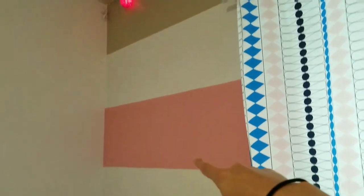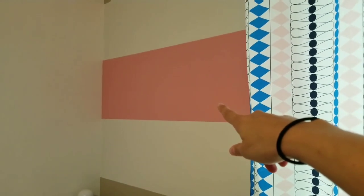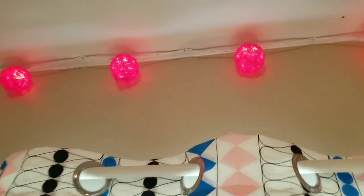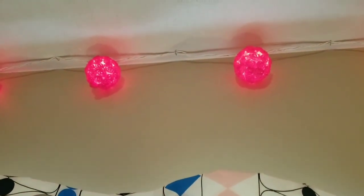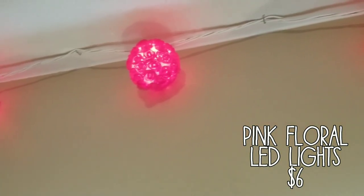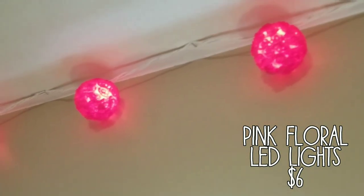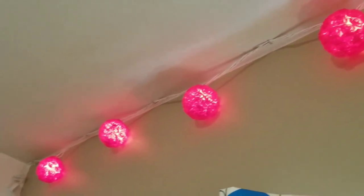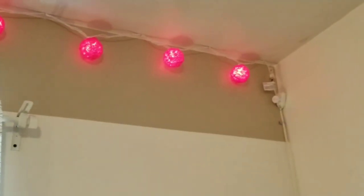Originally when we moved into this house it was brown and white with a big dark green stripe that we just did not like at all. We love the way it looks now, and we were able to find some matching pink bulbs. These cute little LED lights we got at Target — see if you can see the detail, there are like little flowers on the lights. They're really cool because they're LED and don't use up a lot of energy.